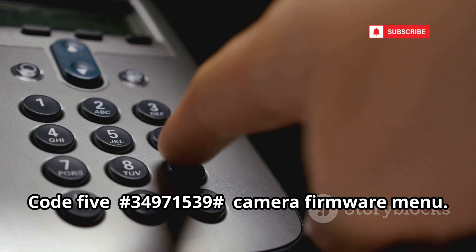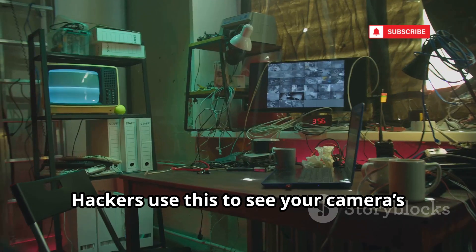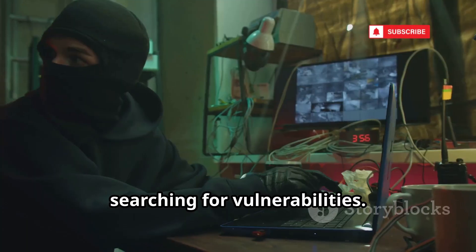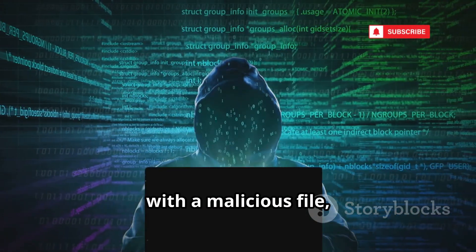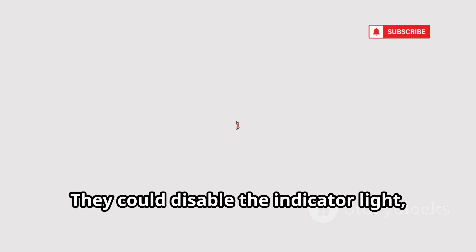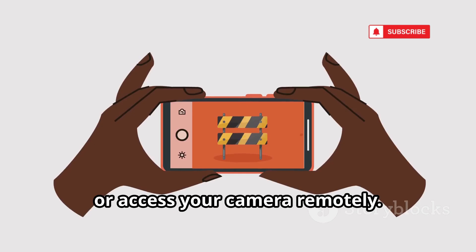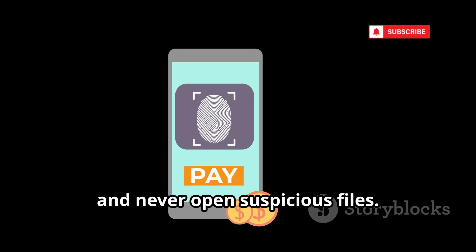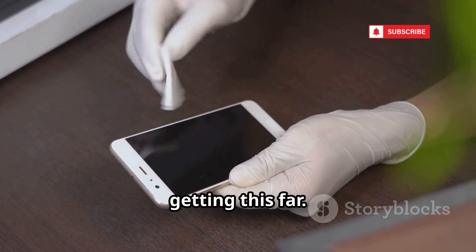Code 5: the camera firmware menu code. Hackers use this to see your camera's model and firmware, searching for vulnerabilities. The real danger: updating camera firmware with a malicious file, giving them control. They could disable the indicator light, record you secretly, or access your camera remotely. Protect yourself with a strong lock screen. Download only trusted apps and never open suspicious files. Good digital hygiene keeps hackers from getting this far.